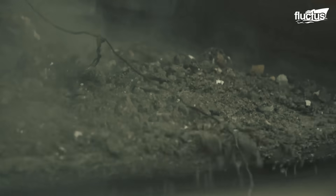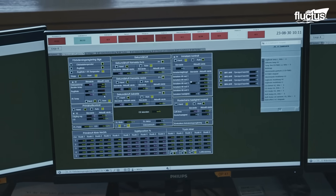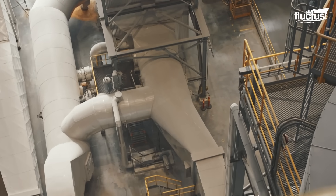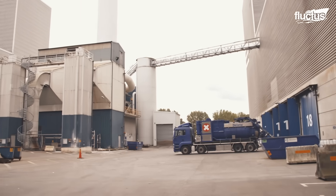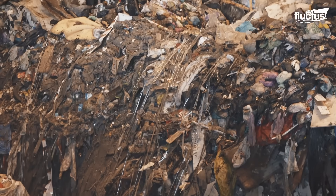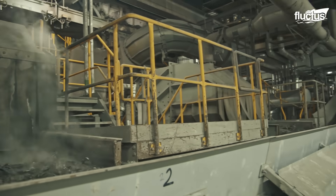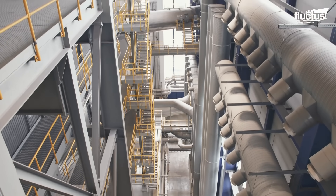We get a temperature of 1,000 degrees Celsius, where smoke and heat travel up into the boiler, where water is taken in to produce steam at a pressure of 40 bar. That steam is taken into the turbine, driving the generator to produce electricity. The steam spins turbines that generate enough electricity to power roughly 17,000 households each year. SYSAV has turned waste management into a model of sustainability, combining recycling, incineration, and advanced recovery technologies to ensure that nothing is wasted and every fraction of material is put to use.